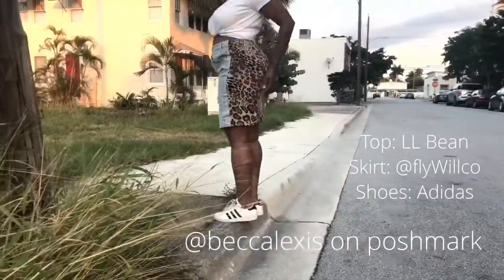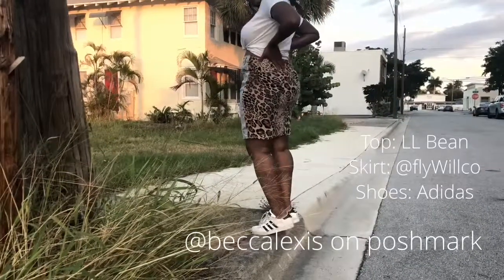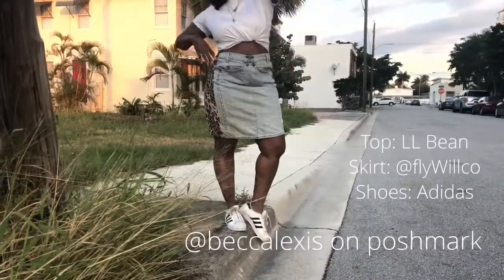I had a pencil skirt in mind that I wanted to remix. I'm creating a full collection — pencil skirts with unusual pairings — and this is one of the pieces that I'm modeling right now.